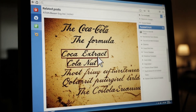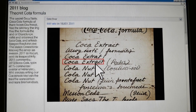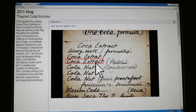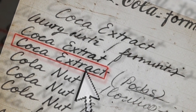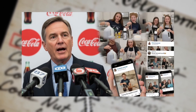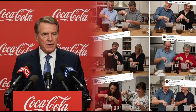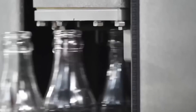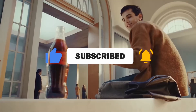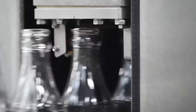Although the formula is an absolute secret, in 2011 a supposed version circulated online based on Pemberton's old notes, including ingredients like neroli extract and coriander. Coca-Cola officially denied it, but the controversy fueled theories and homemade experiments. And that's how Coca-Cola is made. If you learned something new, don't forget to leave your like and subscribe so you don't miss the next stories about how the objects we use every day are made and how they work. See you in the next video!